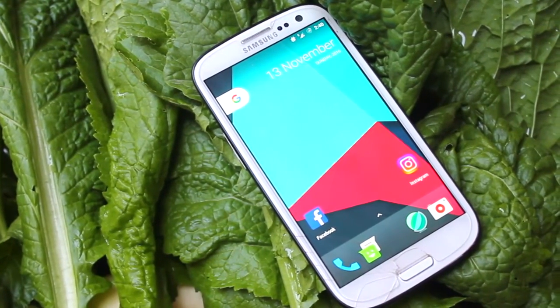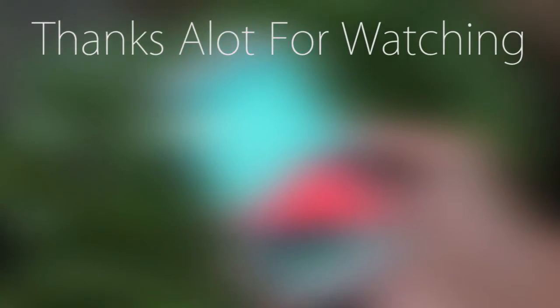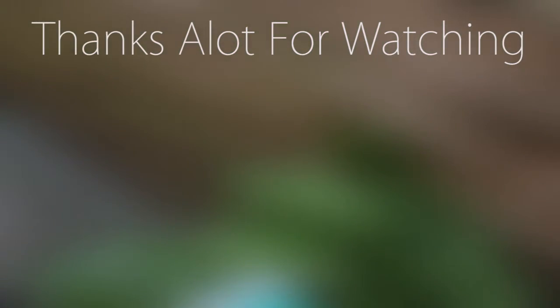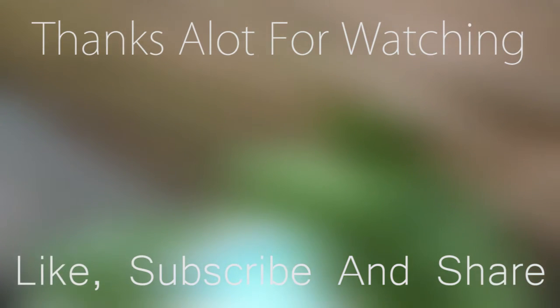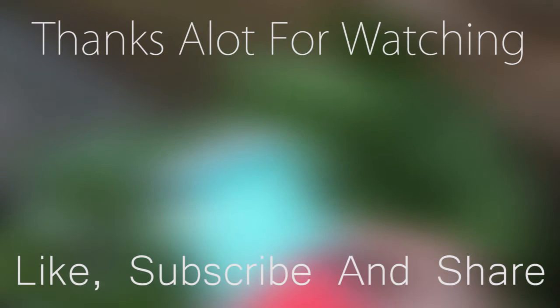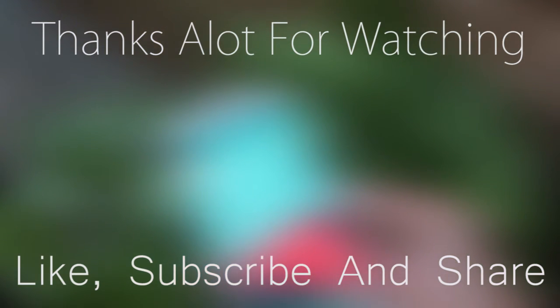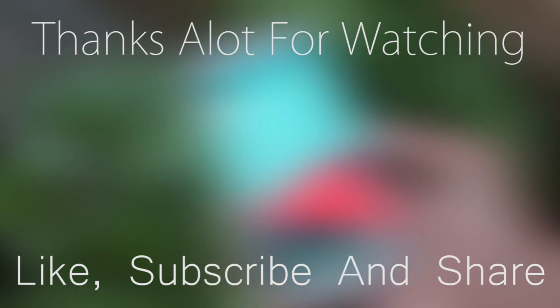If you want to test it out, the link to the ROM thread will be in the description — make sure to check that out. Thanks a lot for watching, that's been it for this video. If you liked it, please give it a big thumbs up, and if you didn't, please vote it down and give honest feedback about what you liked and didn't. Any queries and questions are welcome, and with that I'm signing off — hope to see you in my next one.